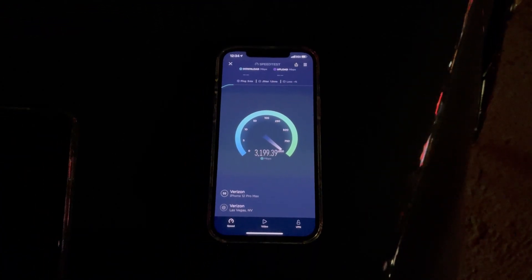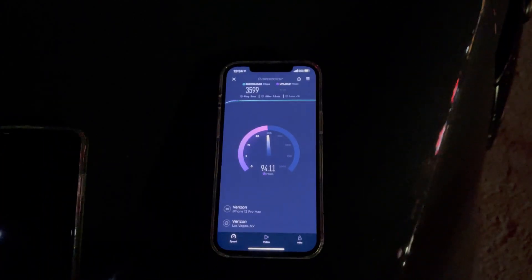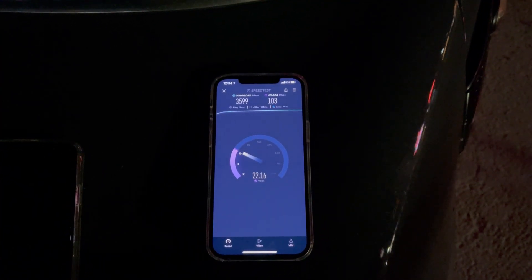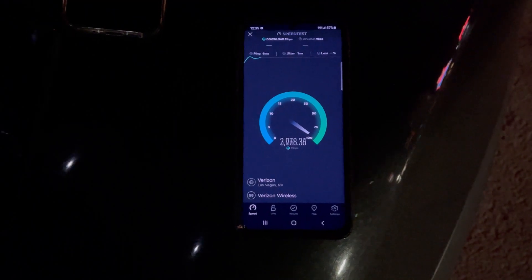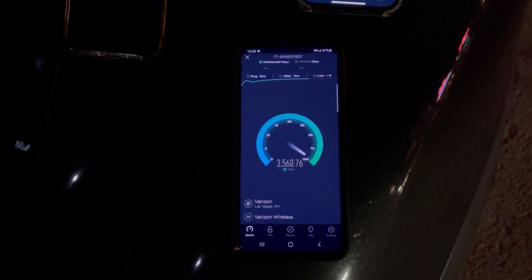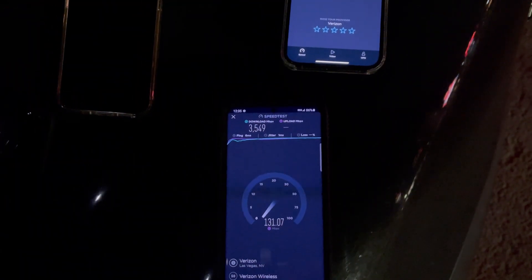5 ping, 1.8 jitter — and there you go, the iPhone is just superb equipment. The antenna modules that Verizon did to help out — I don't know what they did, I don't know how they did it, but they helped the iPhone because the X55 modem is shining on this phone. Let's do the S21 Ultra again — 6 ping, 1 jitter consistently. This is the first time I've finally seen it get the 3 gig mark. Okay — 35.49 down, by 131 on the upload.